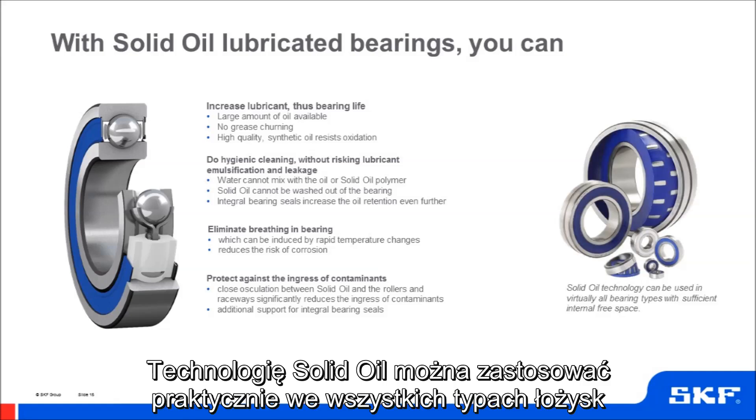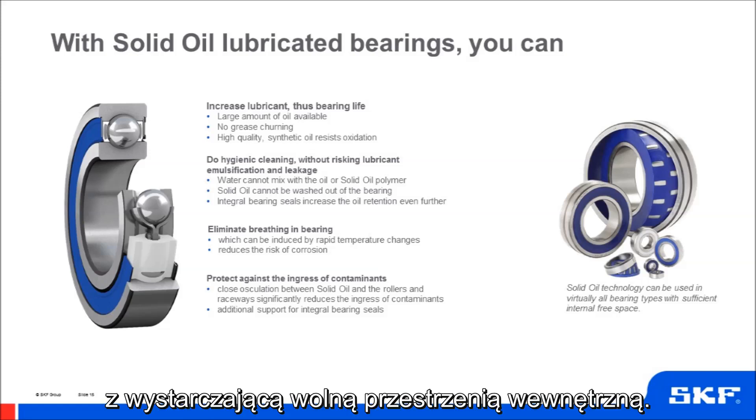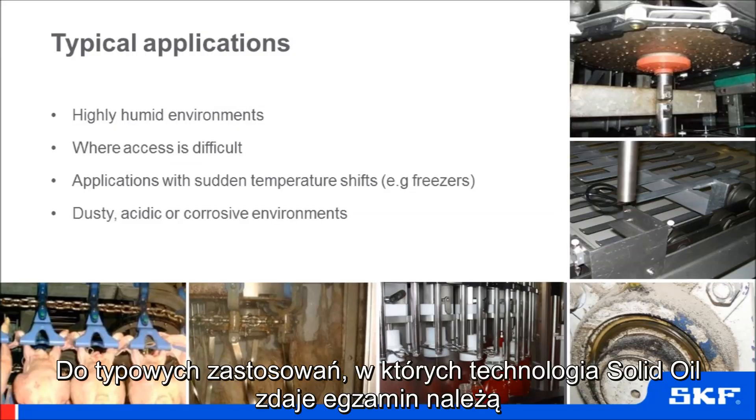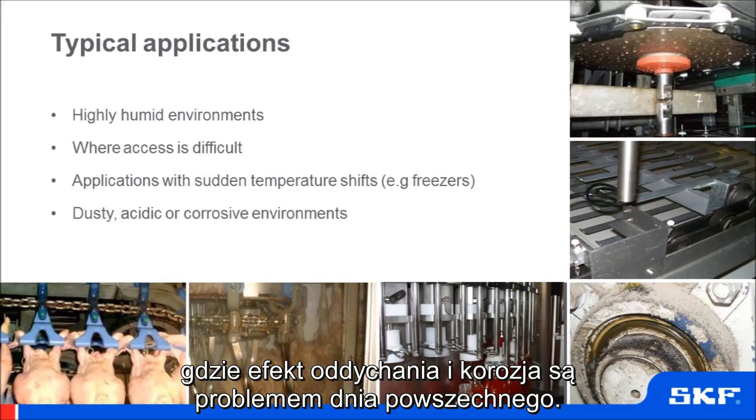Solid oil technology can be used in virtually all bearing types with sufficient internal free space. Typical applications where this technology is successful include ice cream hardening tunnels, where breathing and corrosion are common problems.